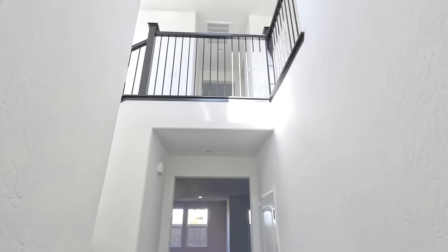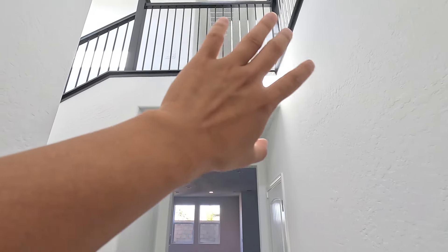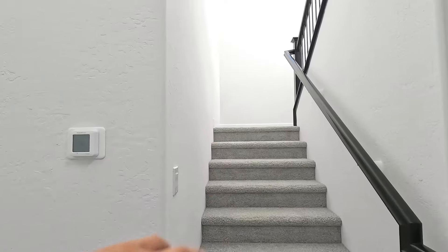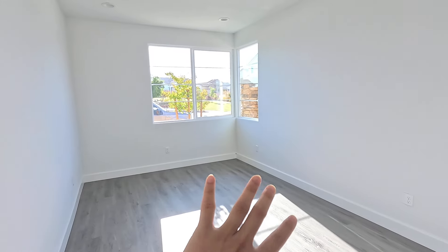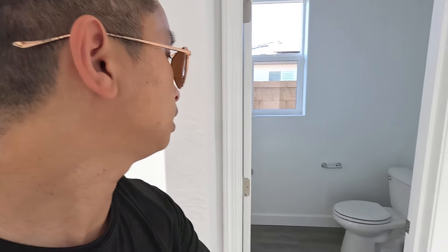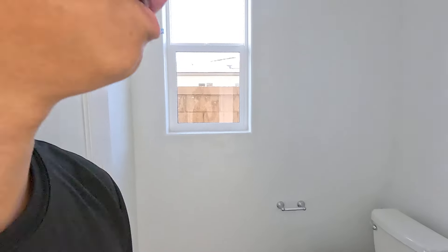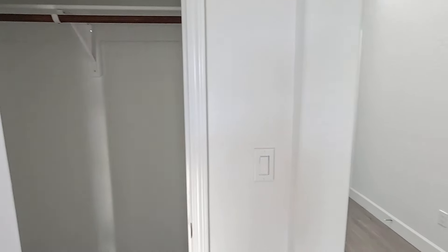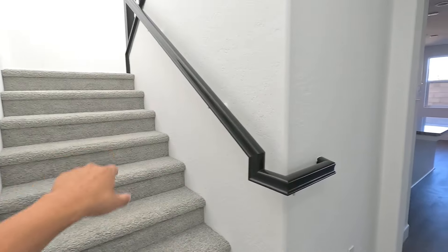Alright guys, so right when you walk in, you see how it's super high ceiling. They have this nice little rail right there, all black. They have a nice little office area right here. Vinyl flooring throughout the house. We got the half bath right here, and then we have a closet. On the left side, we got the stairs.